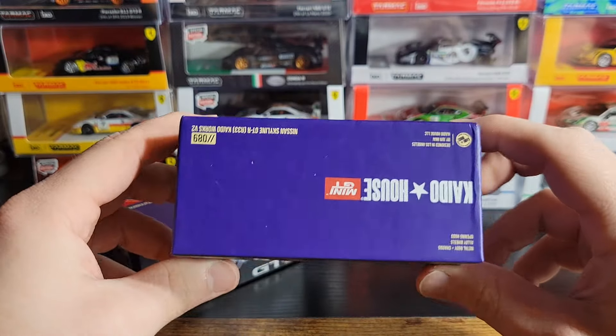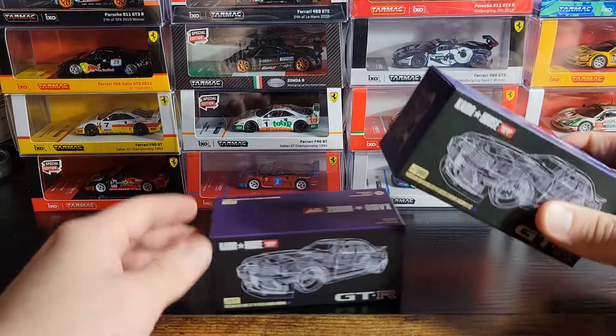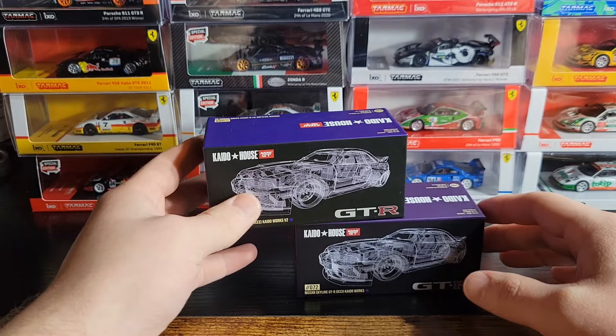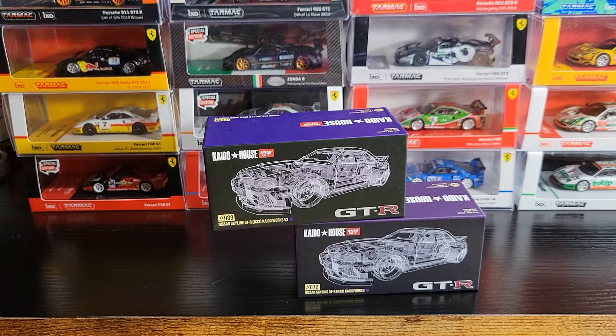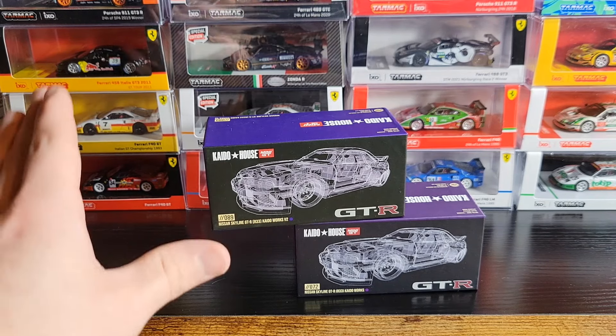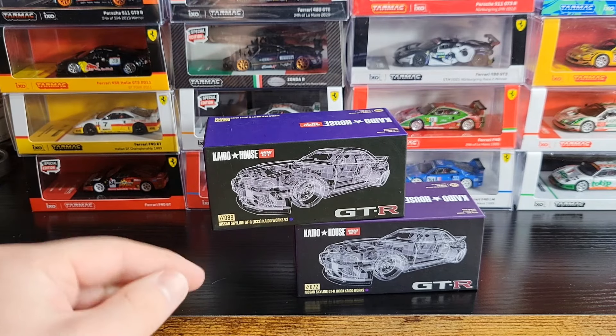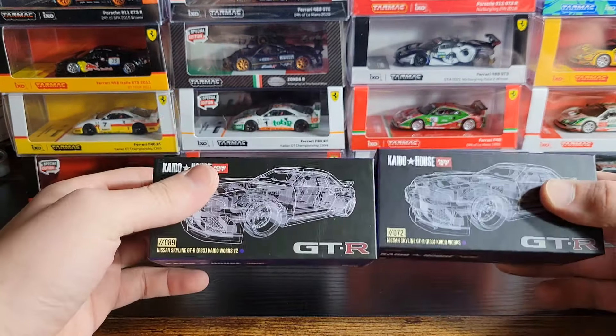As you can see, I already opened these off camera, and this is going to sound really weird — I wanted to make sure that I did not get any chases, because I don't want to review the chases for these. I want to review the regular ones. The seller I ordered from has a chance of a chase, so if I would have gotten one I would have bought another regular one. I don't care at all about the Kaido House chases, so that's why they're open.